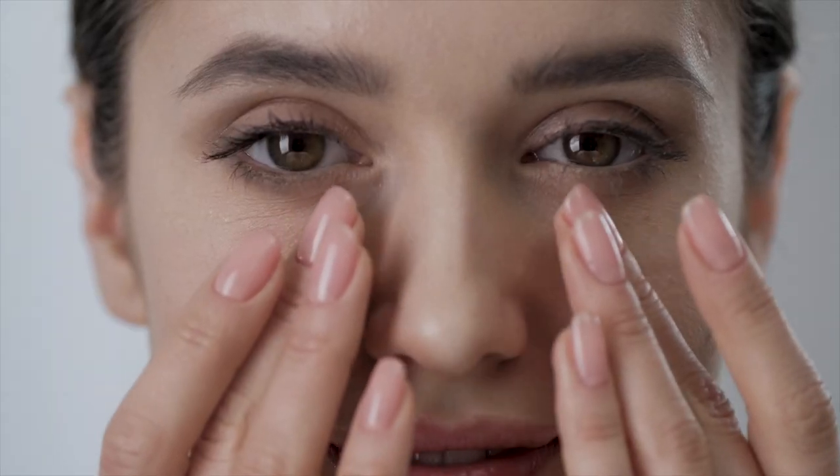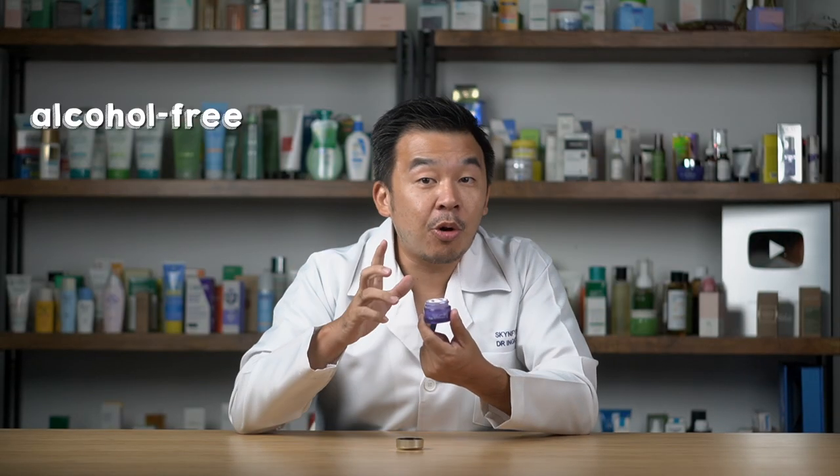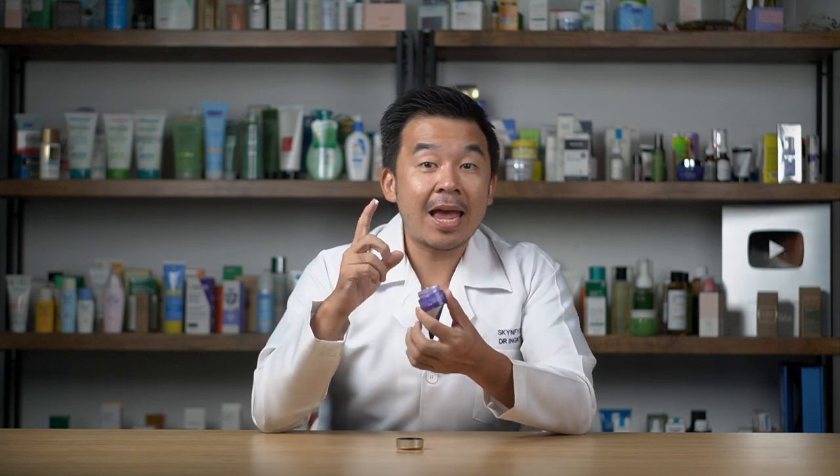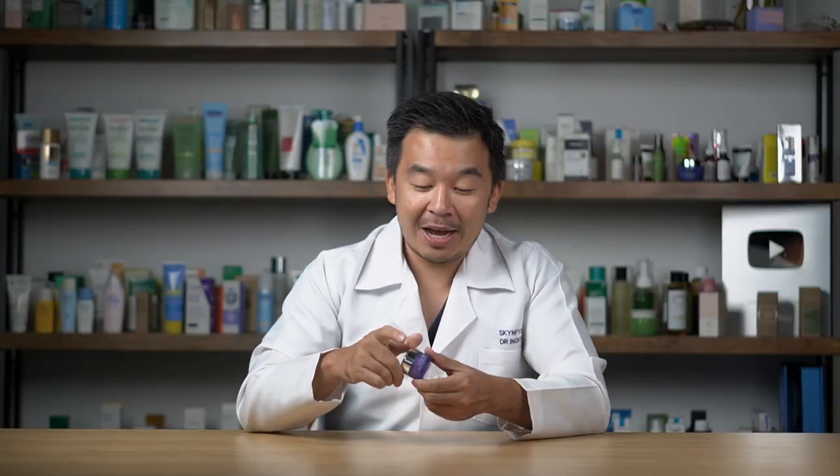What I like about this eye cream is that it's alcohol-free, essential oil-free, and fragrance-free, so it has a very natural smell. If you're not someone who particularly enjoys heavily fragranced creams, this particular cream might be the one just for you.